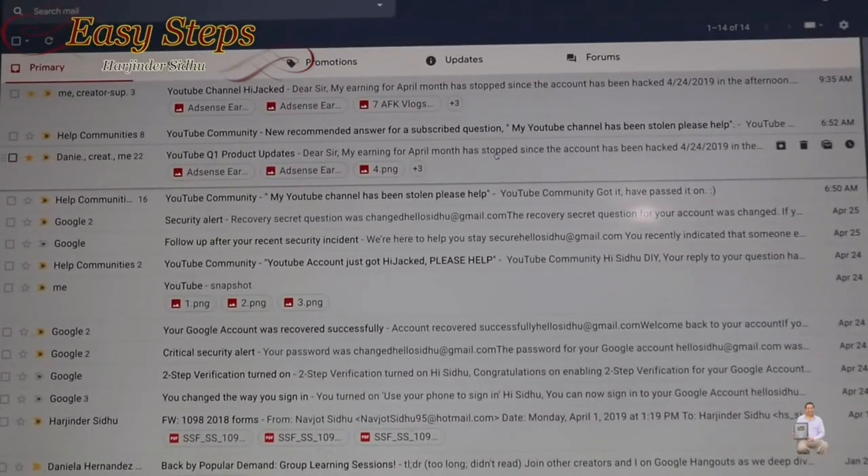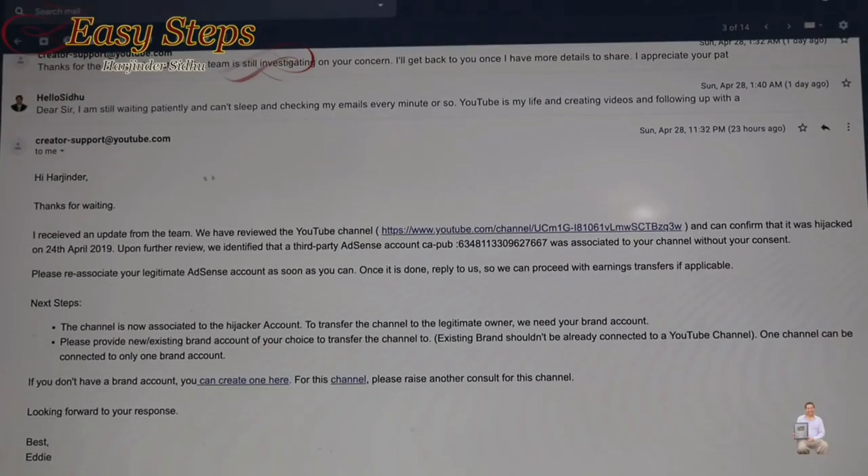After filing the report, Google Support took action on April 24th. A couple of days later I received messages from them. The message from Google Support said they had investigated and identified that my account was hijacked. They also found that this person had associated his AdSense account with my Easy Step channel.